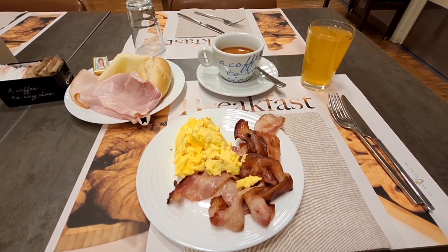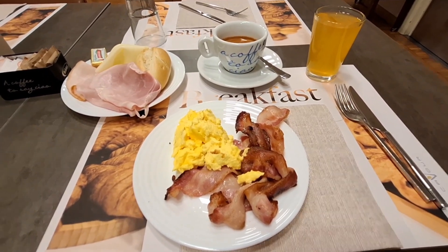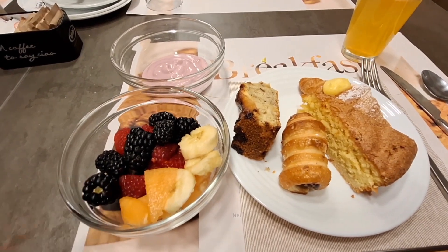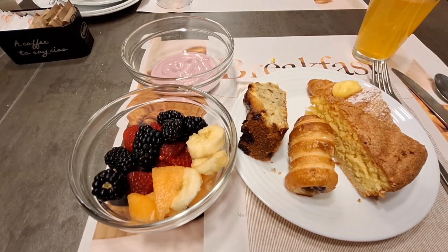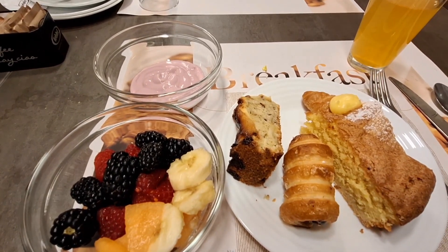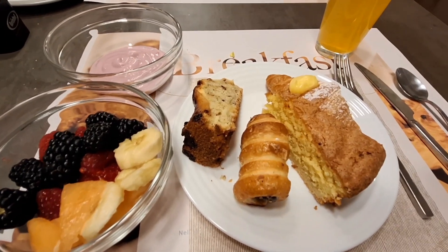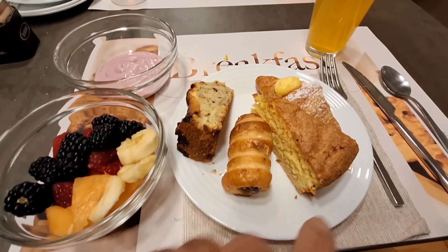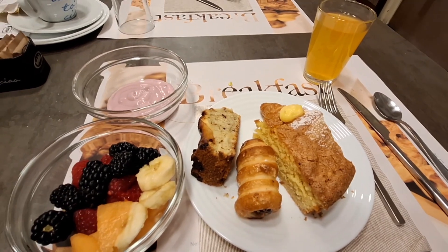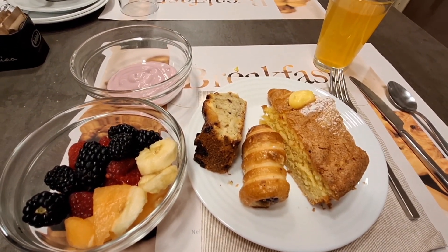I thought I'd take some fresh fruits — banana, blueberry, raspberries. Some yogurt, some cakes including a nice croissant, and more juice. Very nice, very very good.